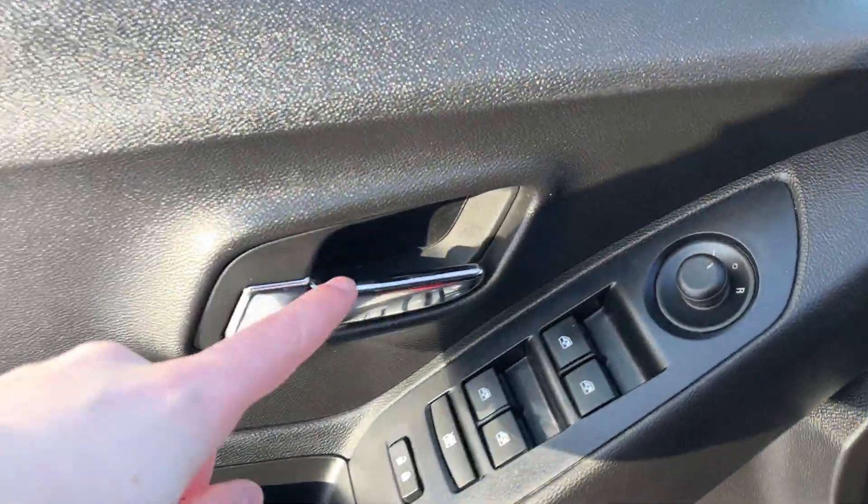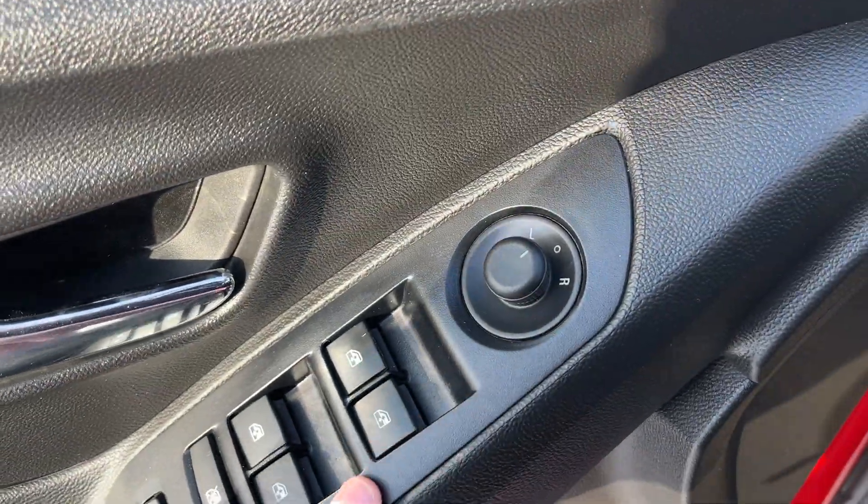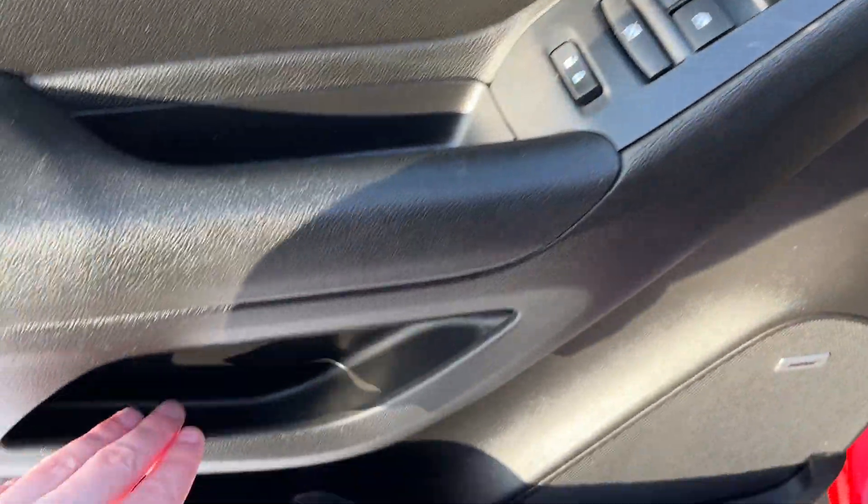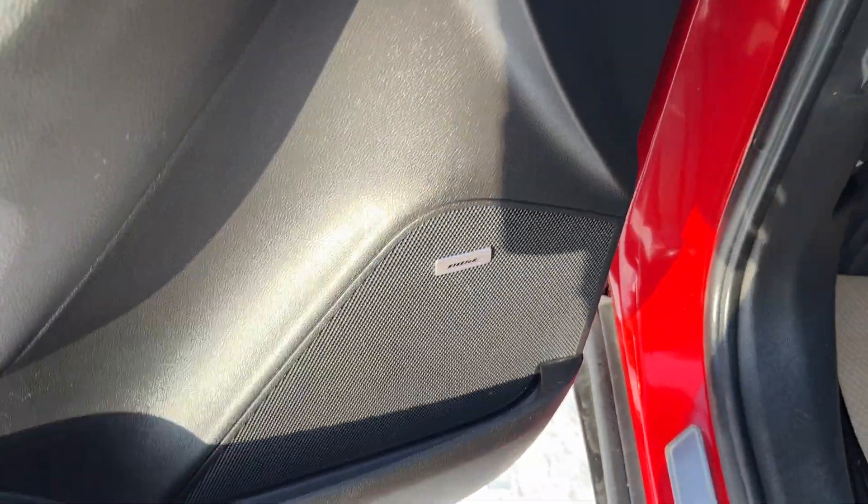Starting off in the front of the vehicle we have a chrome finish door handle, power mirrors, power windows, as well as power locks and our rear window lock. Storage throughout the door as well as our motor speaker.